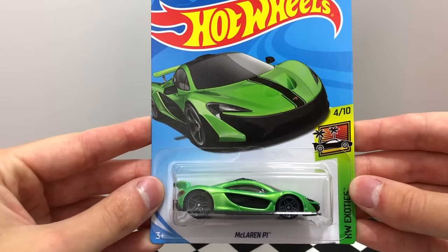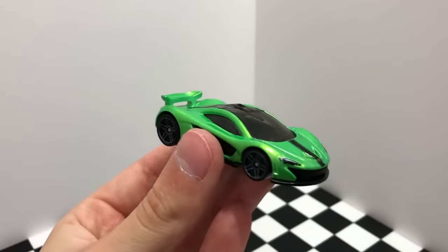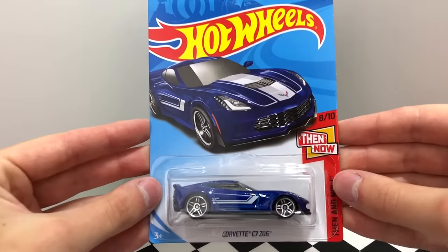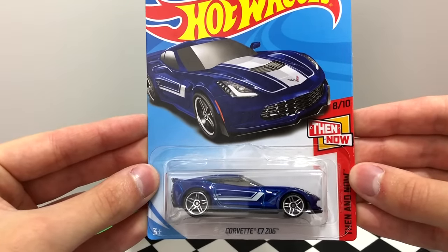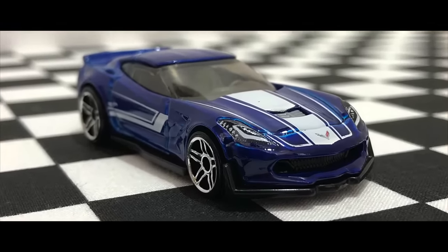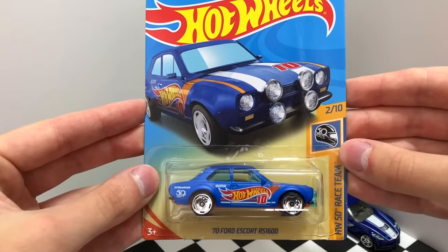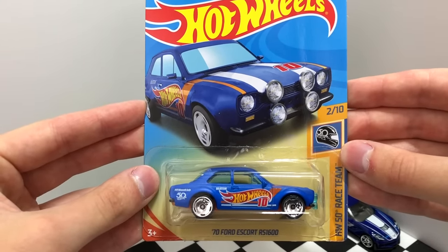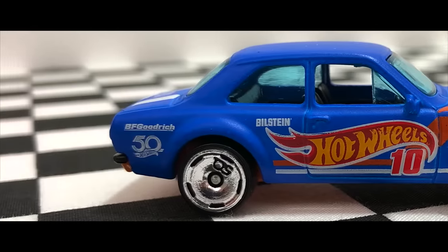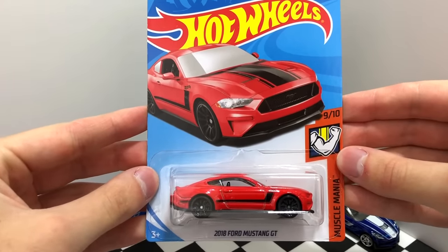The first Hot Wheels car we're opening up is a very exotic green hypercar, the McLaren P1. Next we have the nice blue Corvette C7 Z06 with white stripes and chrome wheels. From the 50th Race Team we have the regular edition of the '70 Ford Escort RS 1600. One of my new favorite modern day muscle cars, the red 2018 Ford Mustang GT.